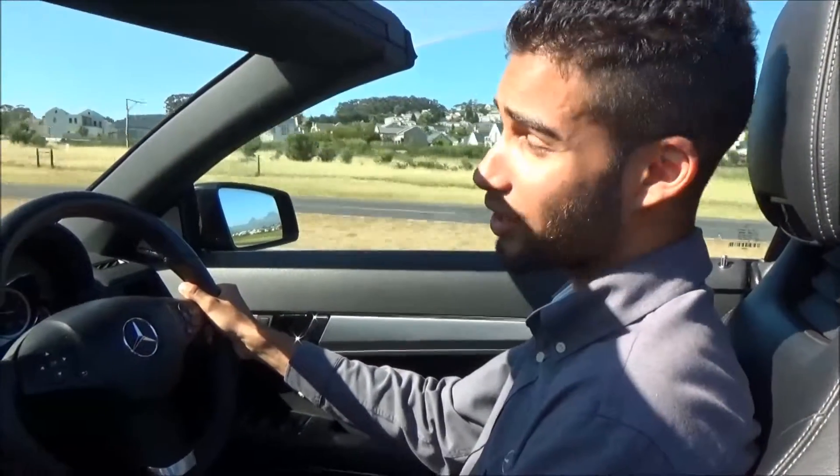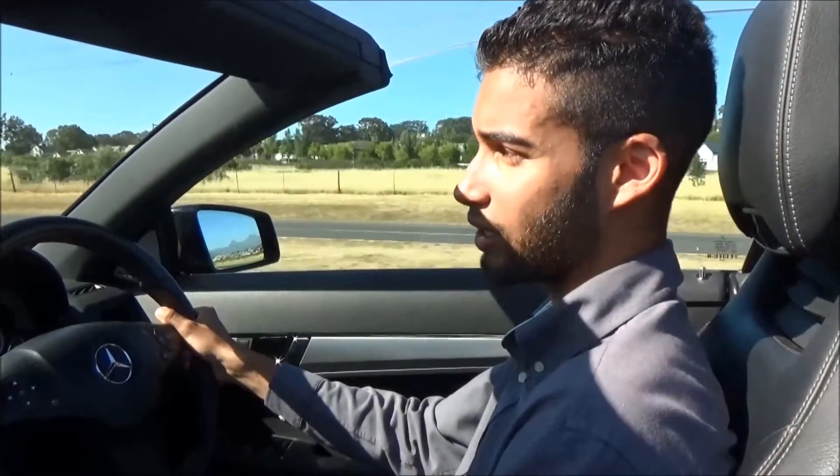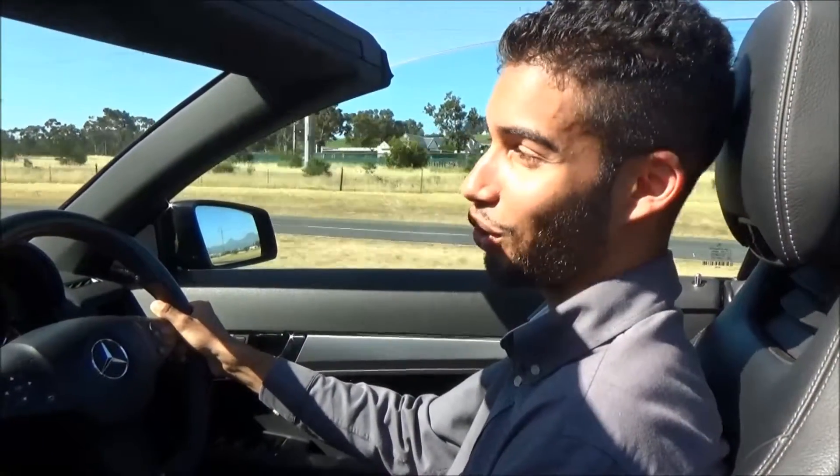For more information on this vehicle and so much more from Roller Mercedes-Benz, please go to www.rollermercedespreowned.co.za or give us a call on 021-841-8300. Roller Motors Mercedes-Benz — the best or nothing.